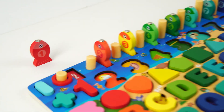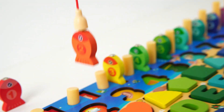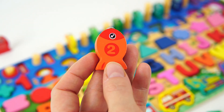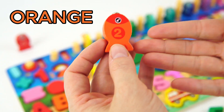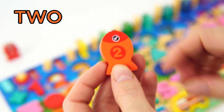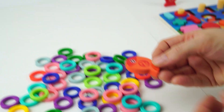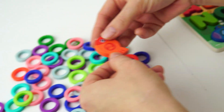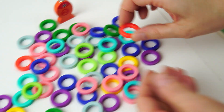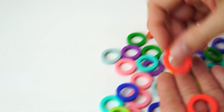Let's cast for our next fish! We caught our second fish! Yay! And it's orange! And it has the number two on it! Will you help me find two orange rings? Here's one! And here's two!